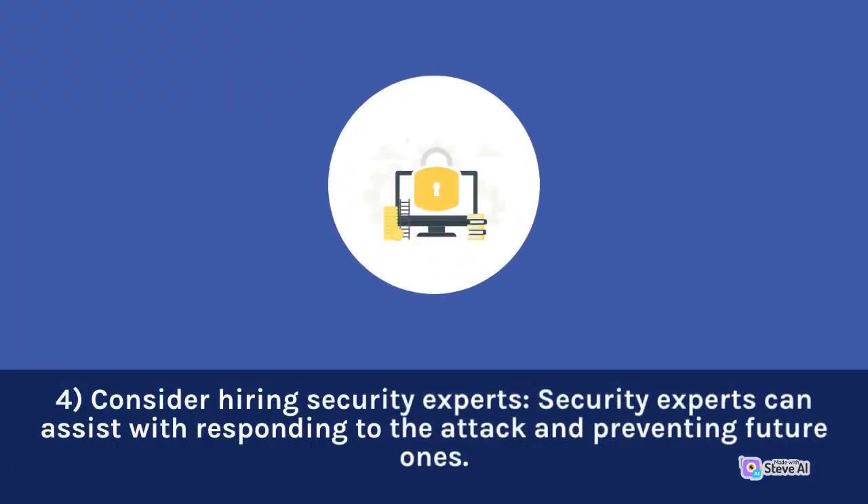4. Consider hiring security experts. Security experts can assist with responding to the attack and preventing future ones.